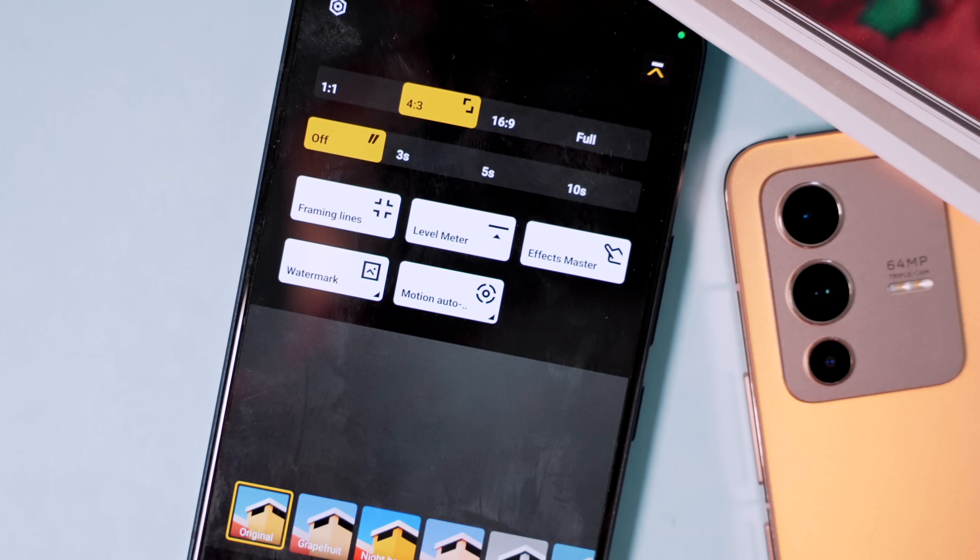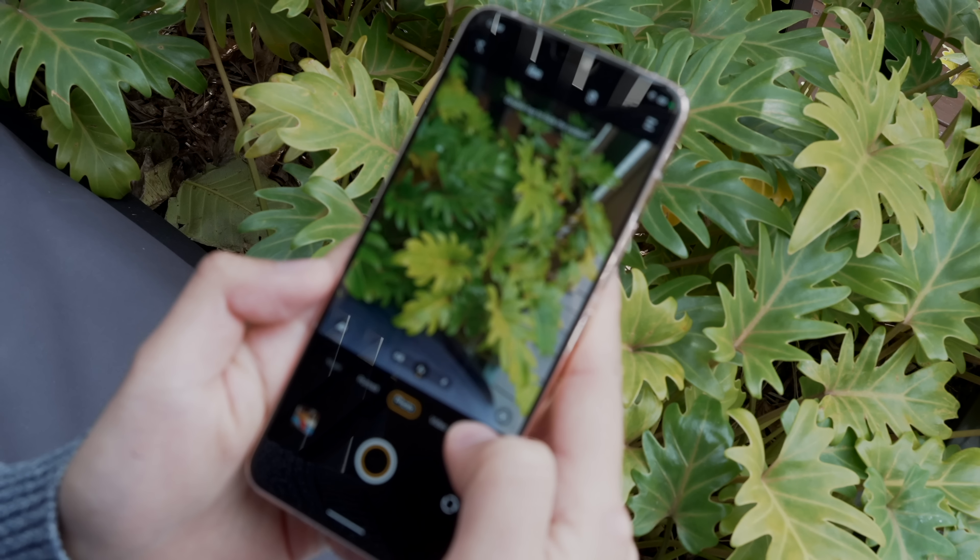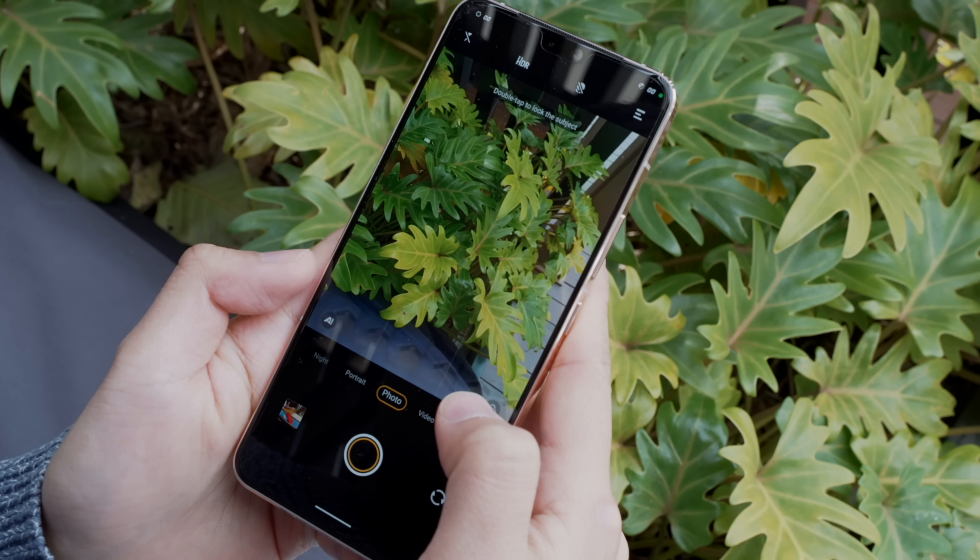Will this phone replace my dedicated cameras like my Fuji X100V? Definitely not. But will it snap stellar shots and memories when it's the only camera on me? It definitely would — in almost any lighting situation.